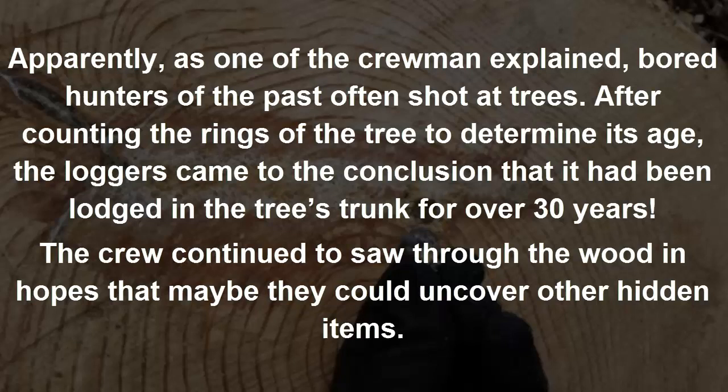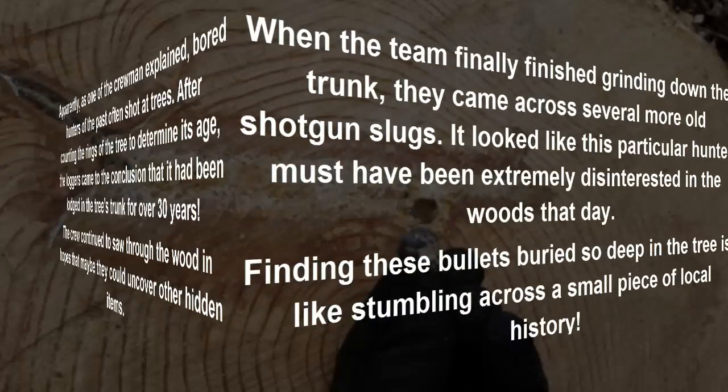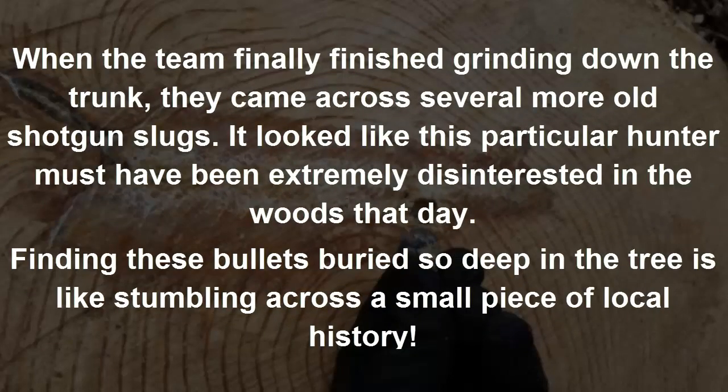The crew continued to saw through the wood in hopes that they could uncover other hidden items. When the team finally finished grinding down the trunk, they came across several more old shotgun slugs. It looked like this particular hunter must have been extremely disinterested in the woods that day. Finding these bullets buried so deep in the tree is like stumbling across a small piece of local history.